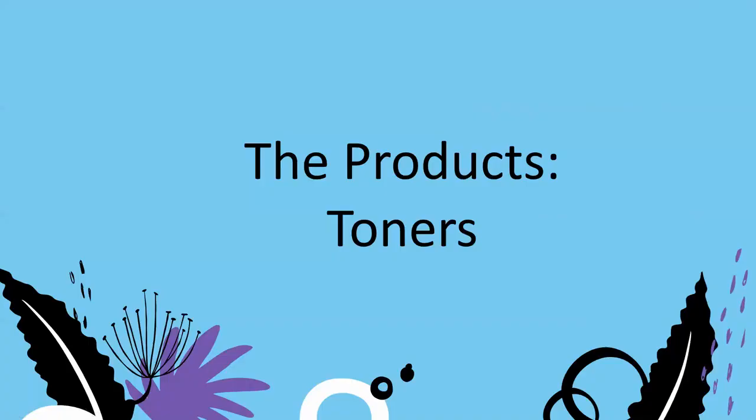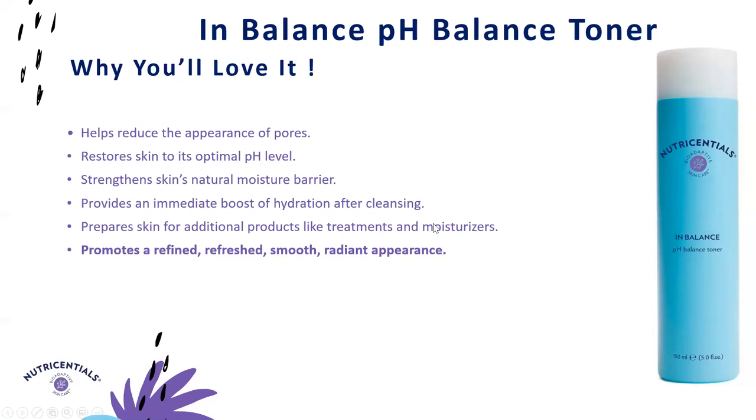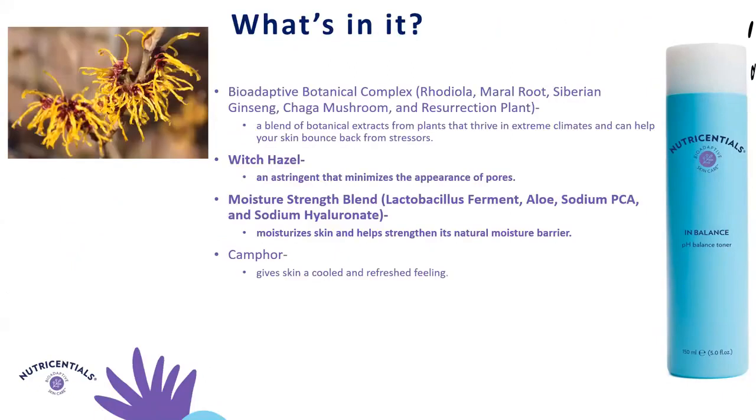That was a quick dive into our cleansers. Now let's go into our toners, which are actually some of my favorite products. First up is our In Balance pH Balance Toner. It restores skin to its optimal pH, helps strengthen the skin's natural moisture barrier, and promotes a refined, smooth, and radiant complexion, helping to reduce the appearance of pores. It's perfect for those looking for moisturization from their toner, especially for drier skin. It uses witch hazel as an astringent to minimize pores, combined with a moisture strength blend of lactobacillus ferment, aloe, sodium PCA, and sodium hyaluronate.